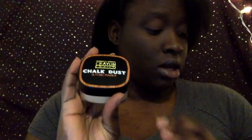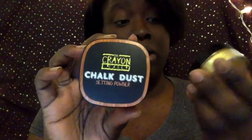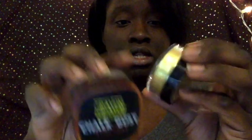I just bought the Crayon Case — their Chalk Dust setting powder and their highlighter powder. This is a vegan brand, they don't test on animals, and they're 100% vegan. This is a setting powder and this is the highlighter — I'm going to swatch some of this for you guys so you can see what it looks like, because it is super pigmented, like glitter.